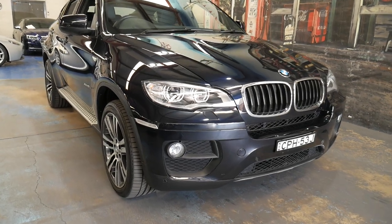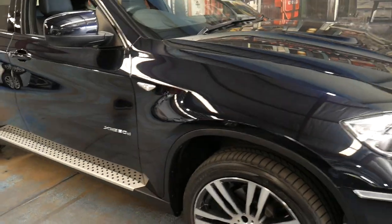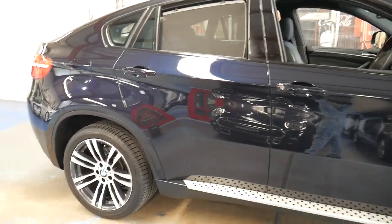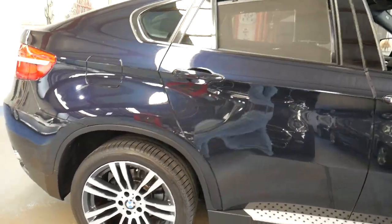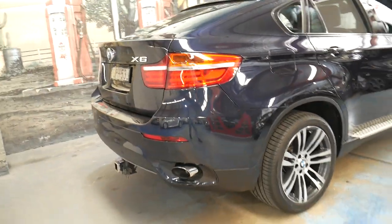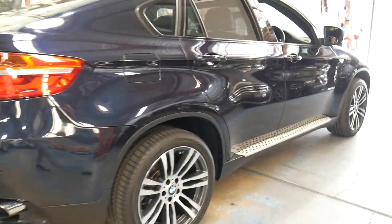Welcome to the Old-Timer Centre. We're going to be talking to you about this 2013 BMW X6. It's 50,000 kilometers. It's an M Sport and it's carbon black, which is actually very dark blue.